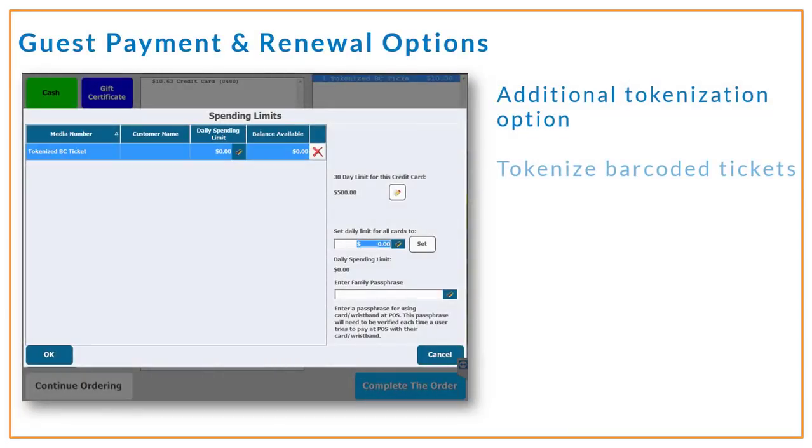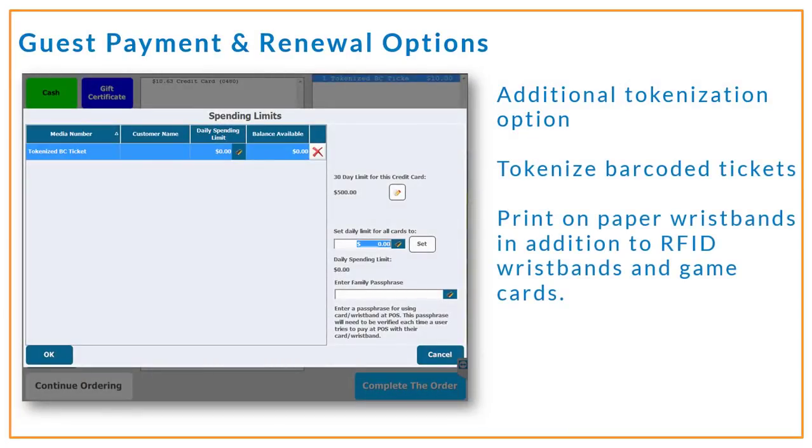To give you another temporary form of payment media to offer your guests, barcoded tickets or wristbands can now be tokenized — in addition to the functionality you've already had with RFID wristbands and game cards. With this new capability, you can print a barcoded ticket, let's say for a one-day admission, have the token applied to that paper wristband, and provide your guests with an easy way to make purchases throughout your facility.